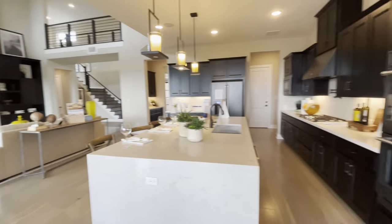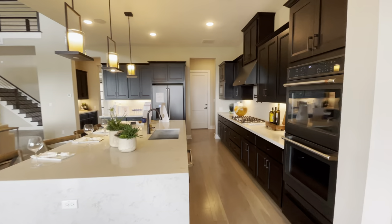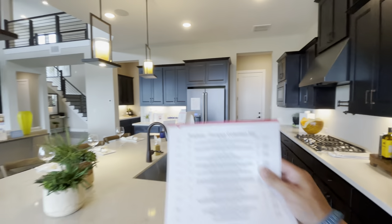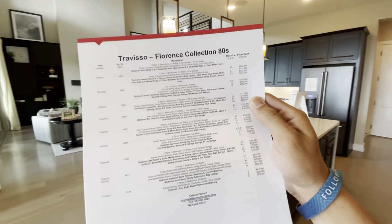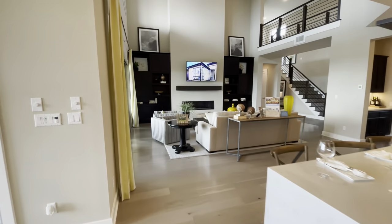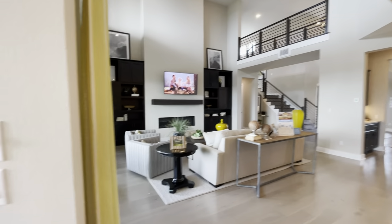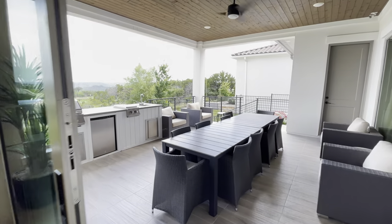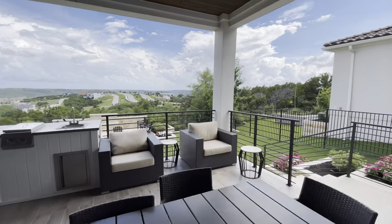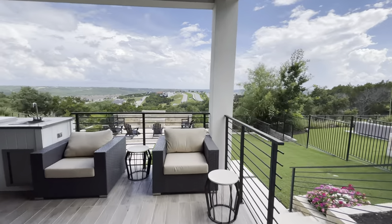This huge island, gas stove, dark brown cabinetry — these are more or less what they're priced from. Keep in mind this is the model home so it has a lot of upgrades. I'm sure this is definitely well over a million. Check this beautiful backyard out — this amazing view.